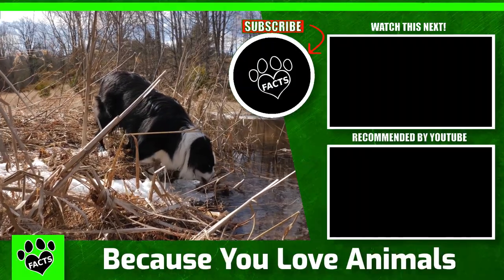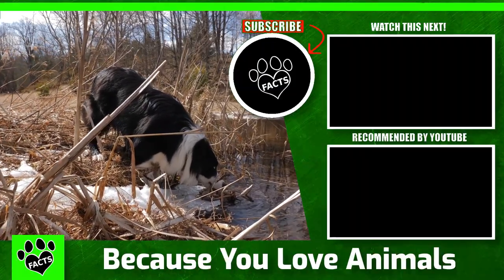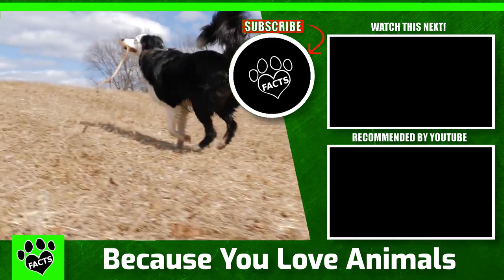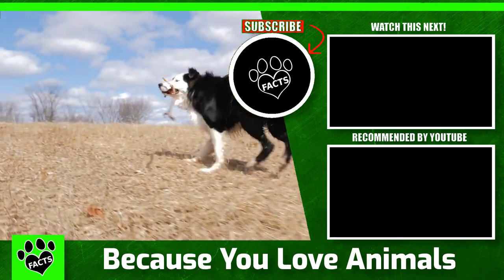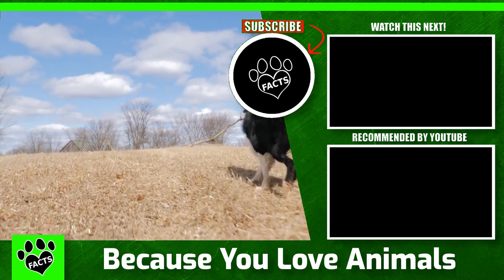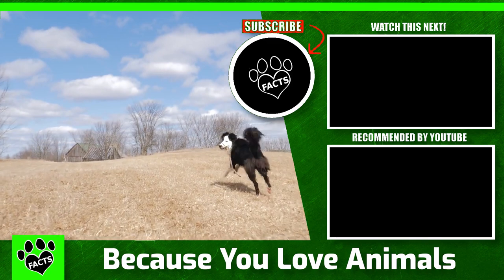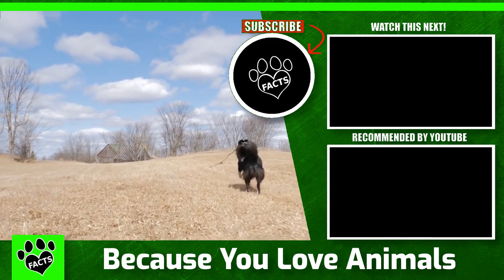Fun fact: Border Collies are highly intuitive and respond to the slightest commands. I hope you enjoyed that video. If you liked this one, here are a few more you're sure to enjoy. If you're a subscriber, thank you — if not, what are you waiting for? And as always, catch you next time.